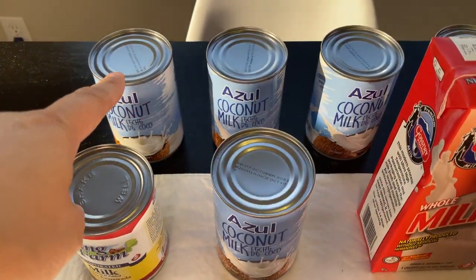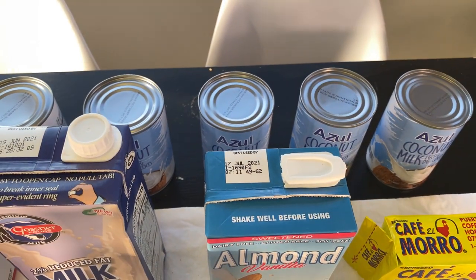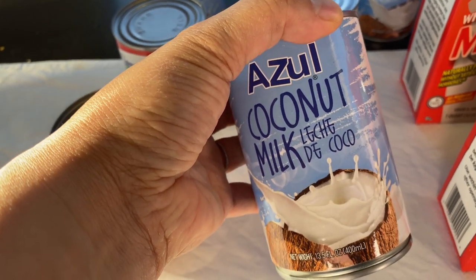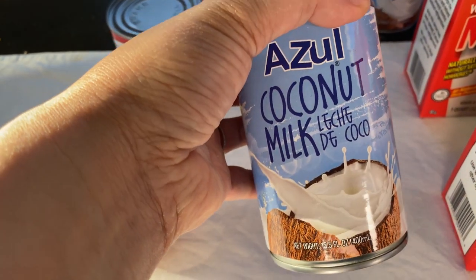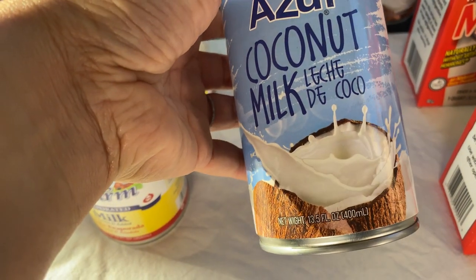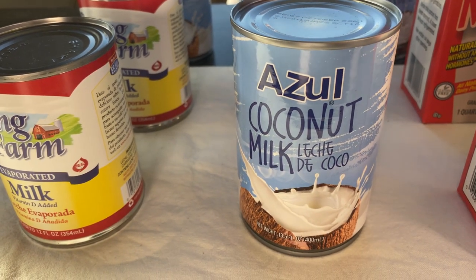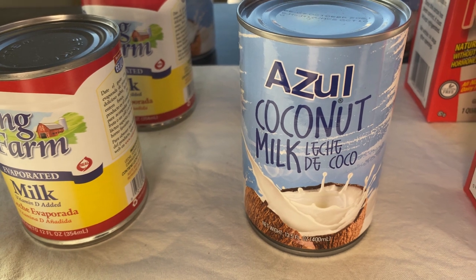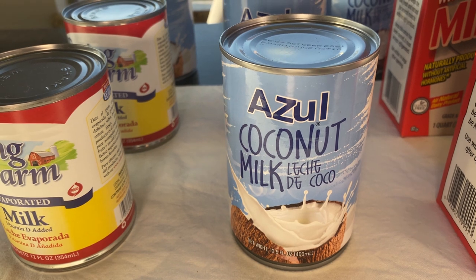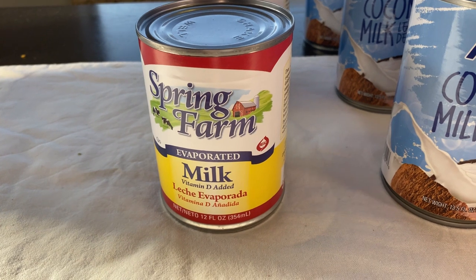I went ahead and stocked up on these, so that's part of my $20 stock-up haul. As far as the taste, compared to the other brands that are more expensive, the taste of those brands is better. But we don't drink coconut milk from the can by itself, so using this coconut milk in my cooking has been perfect — the consistency is great and the taste is good. If you use coconut milk in cooking or any recipes, I highly recommend this.